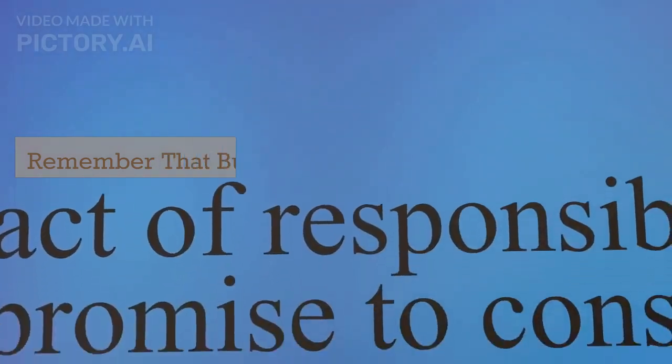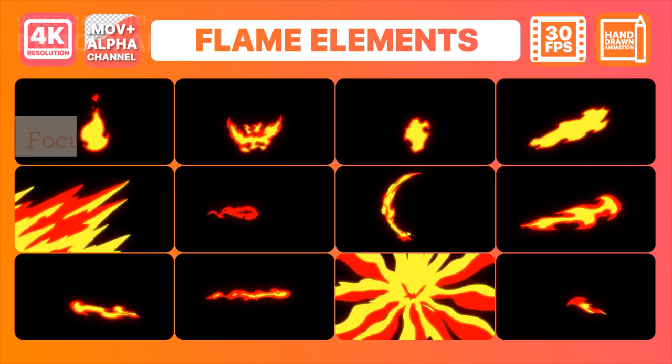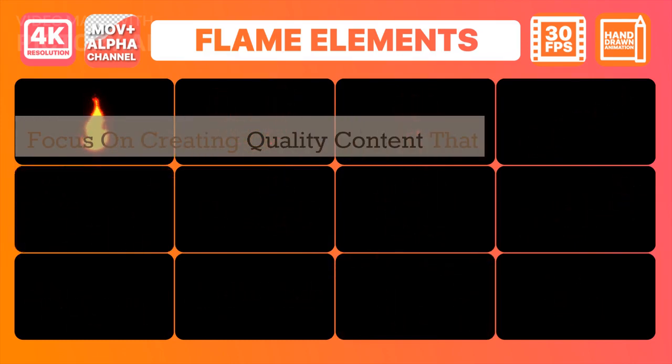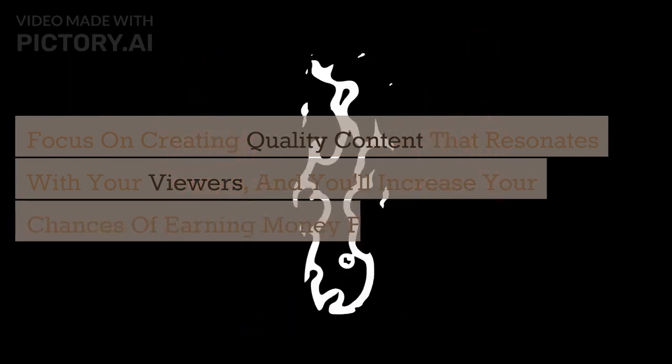Remember that building a successful YouTube channel takes time, effort, and dedication. Focus on creating quality content that resonates with your viewers, and you'll increase your chances of earning money from your channel.